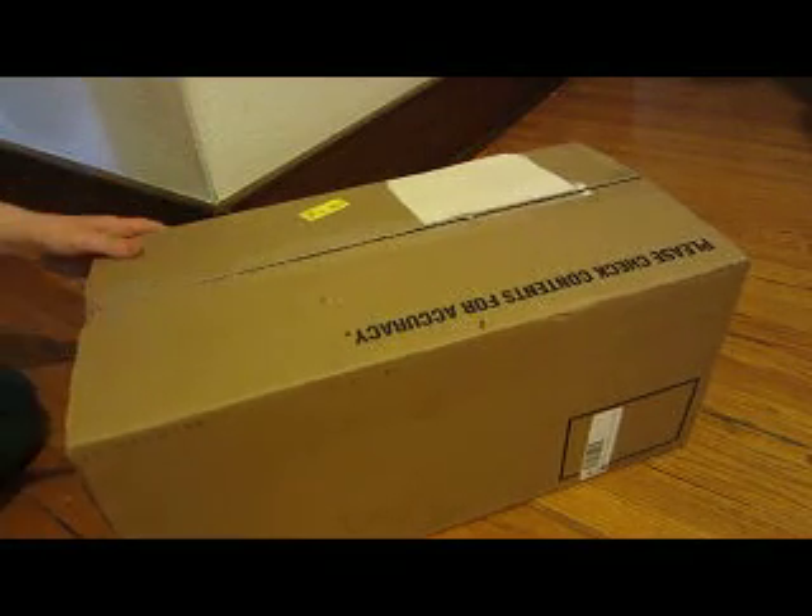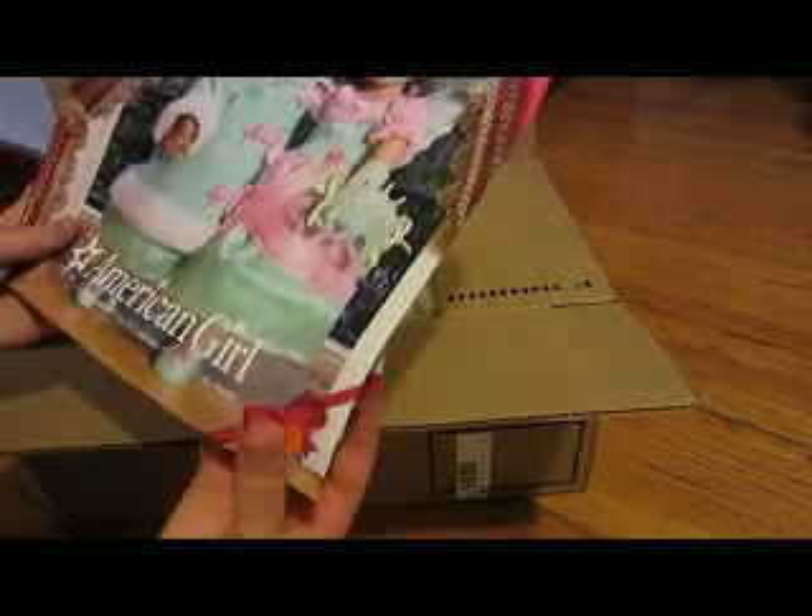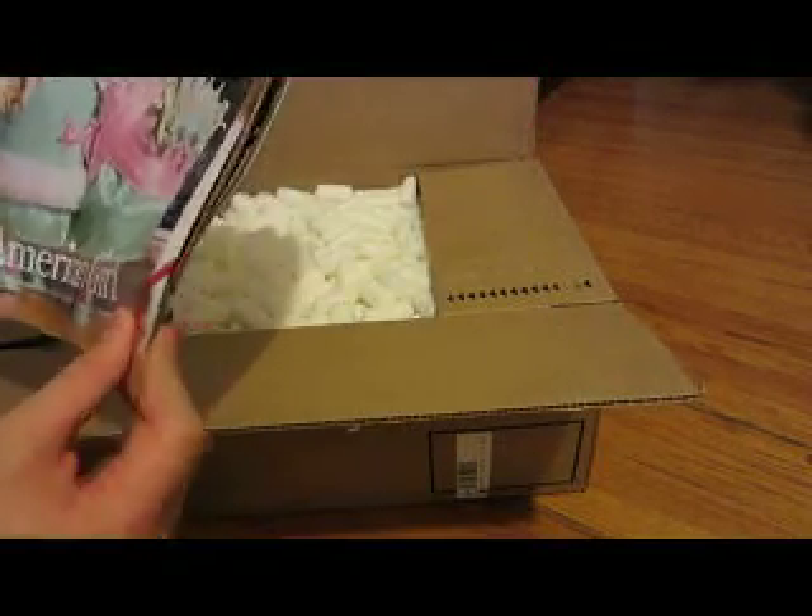Let me turn the box around. Just careful not to knock over the camera because I didn't cut that side. Here is the American Girl catalog for fall 2011. It had Cecile and Marie-Grace on it. It's kind of like a Christmas catalog — it already has Christmas stuff in it.